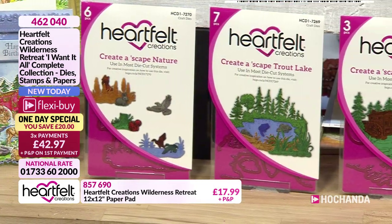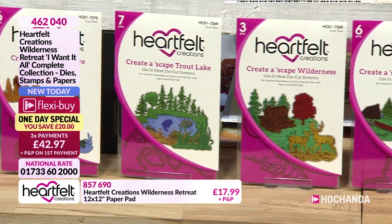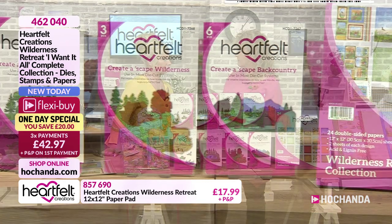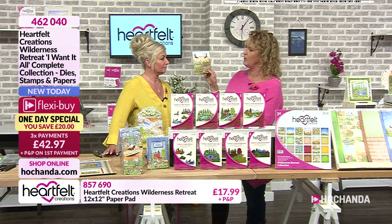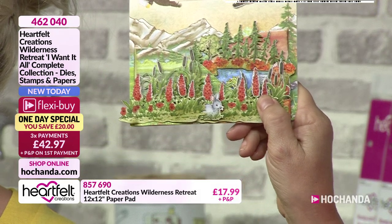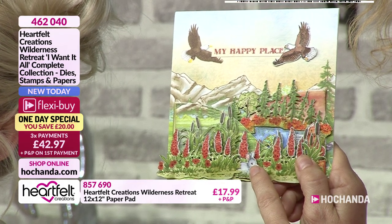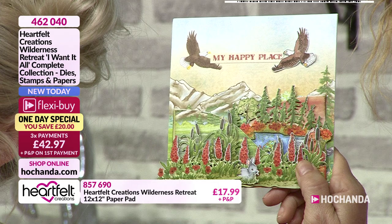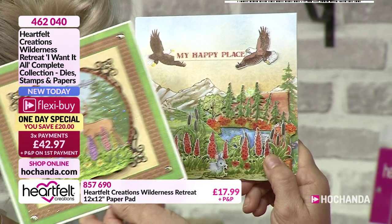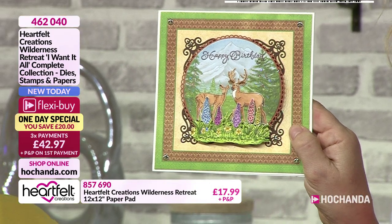So many different elements in here - whether it's the soaring birds, the deer, or that little lodge with the water wheel. I love that you've got so many elements here with the little flowers and the little bunny rabbits. You can layer them up and create the scene that you want. Maybe you know somebody that loves the outdoors - this is a fantastic collection for that.